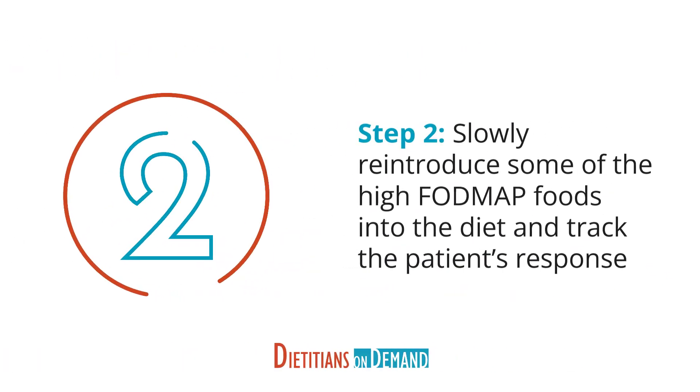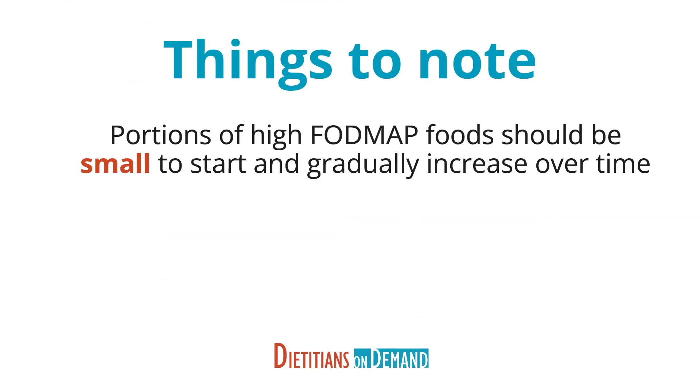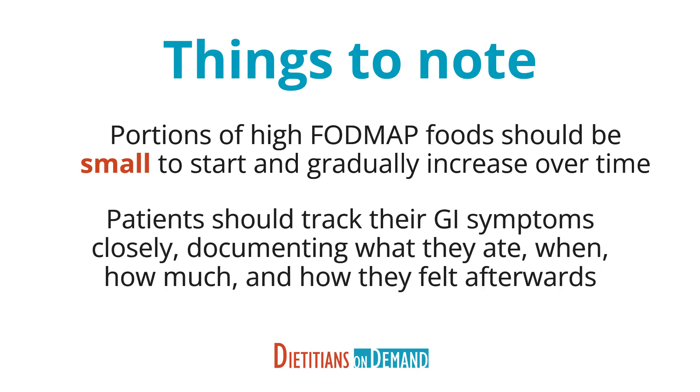The second step is to slowly reintroduce some of the high FODMAP foods into the diet and track the patient's response. This can be done one food at a time or one FODMAP group at a time. Either way, portions of high FODMAP foods should be small to start and gradually increase over time. During the reintroduction phase, patients should track their GI symptoms closely, documenting what they ate, when, how much, and how they felt afterwards. This will help the GI team connect the dots and determine which foods may be problematic for the patient.